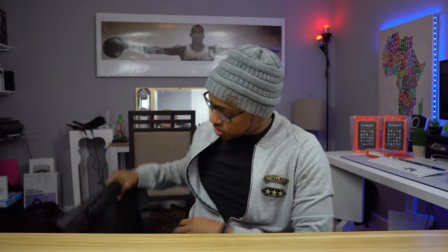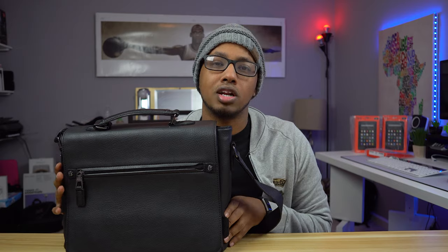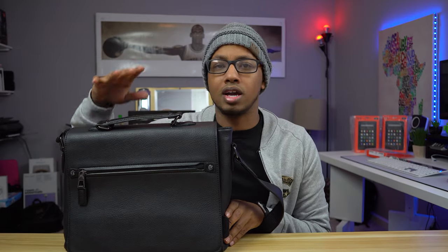I'm gonna start things off with my bag. Don't worry, I'm going to put links for all the products in the description down below if you want to get it. If you have any questions, feel free to ask me in the comment section below. But to start things off, this is the bag that I use to carry all my products.